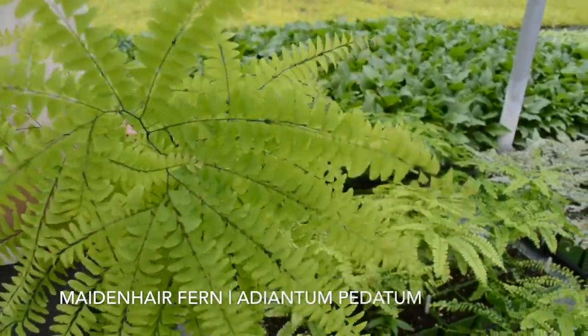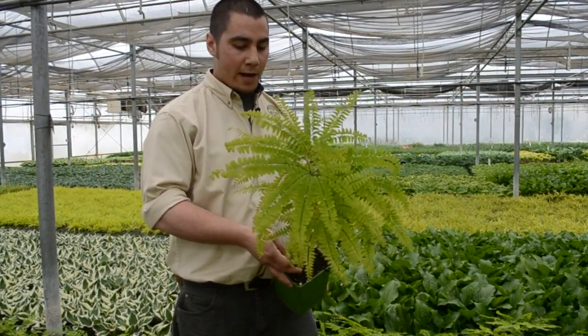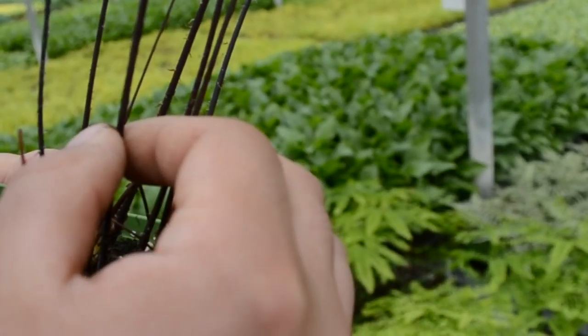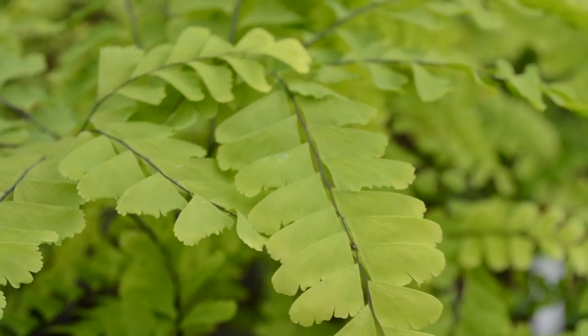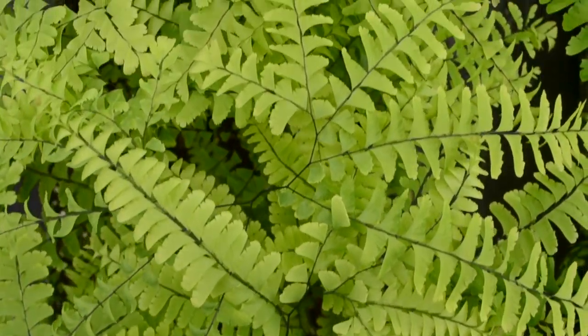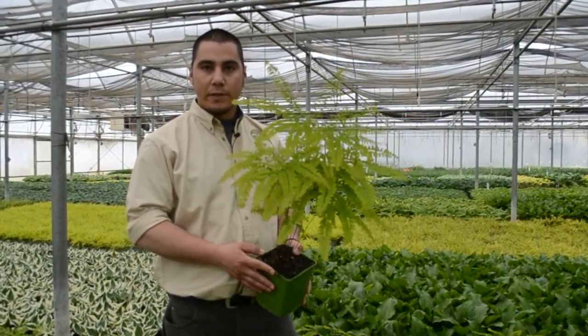This is Adiantum pedatum, also commonly known as the northern maidenhair fern. One of the really striking characteristics about this is the wiry stems that it has — very different, very unique from the rest of the ferns that we're selling. It does great with any shade-loving plants; I'm thinking astilbes, hostas, dicentra.